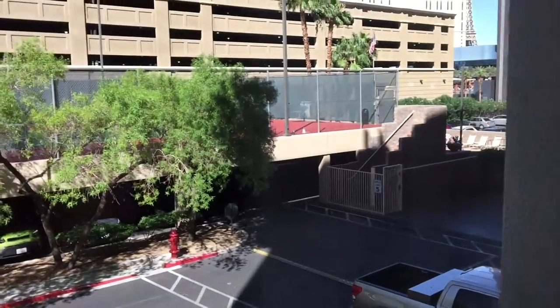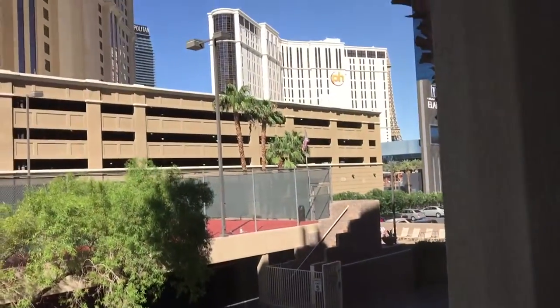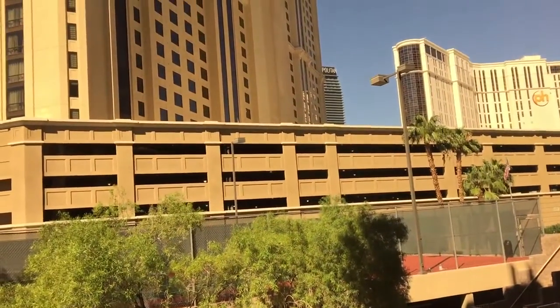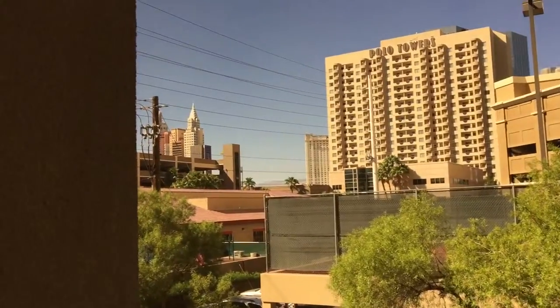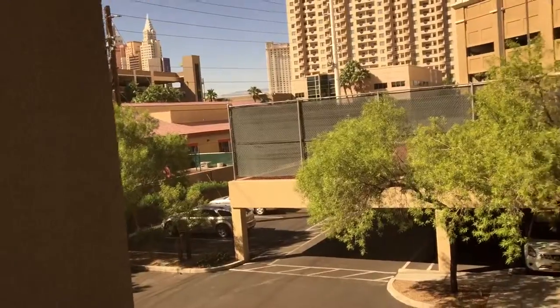More views — there's a little pool over there, a tennis court, and you can see Hollywood, Paris, Cosmopolitan, and the big one over there is New York New York on the left. By the way, all the TVs are nice little flat screen jobs.